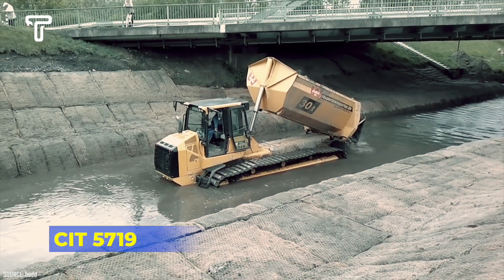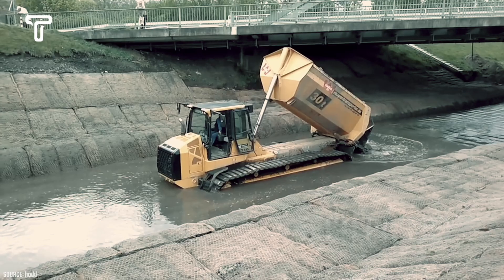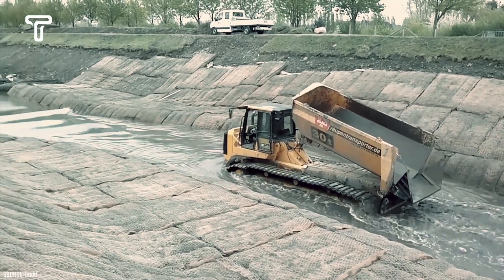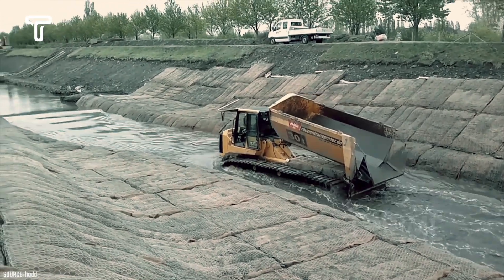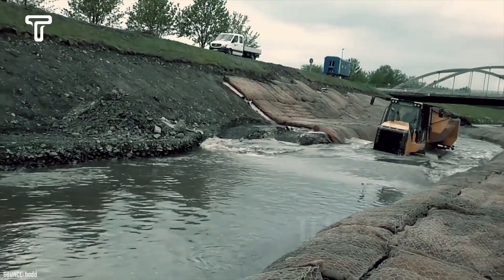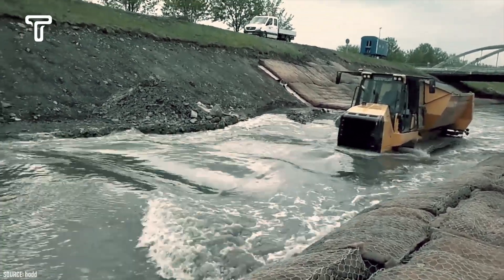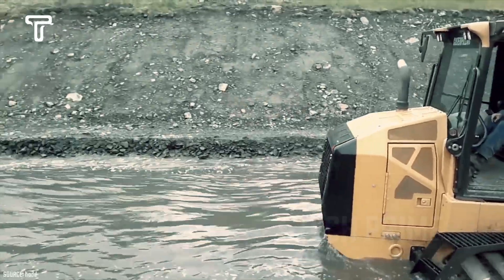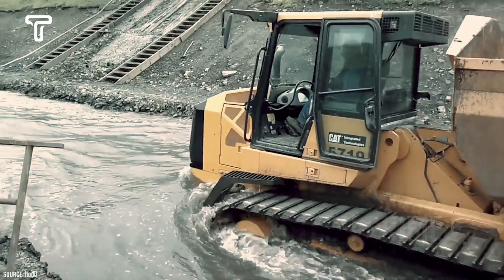Get ready to witness the meticulous design of the vehicle named CIT 5719. This truck is the epitome of efficiency, future-forward thinking, and engine power. With this truck, transportation processes will become significantly more enjoyable, as its capacity is highly suitable for construction work. Additionally, its powerful engine allows it to carry loads quickly, saving a lot of time and effort.